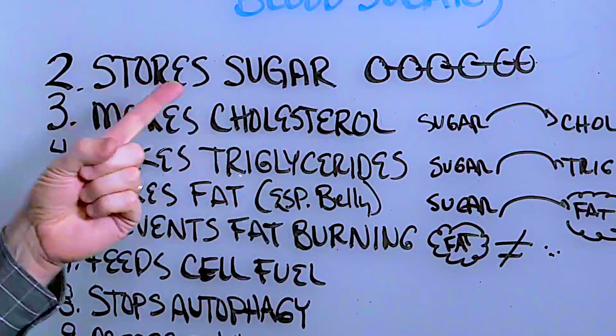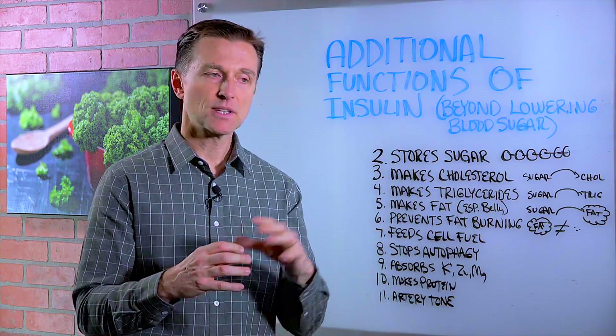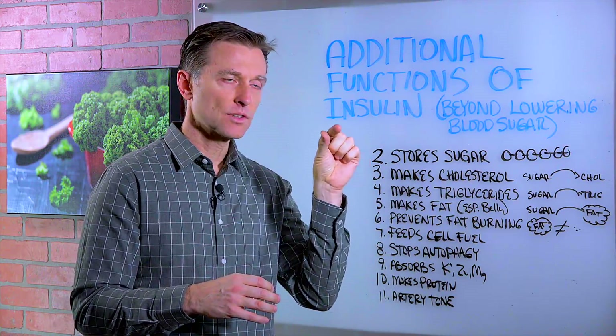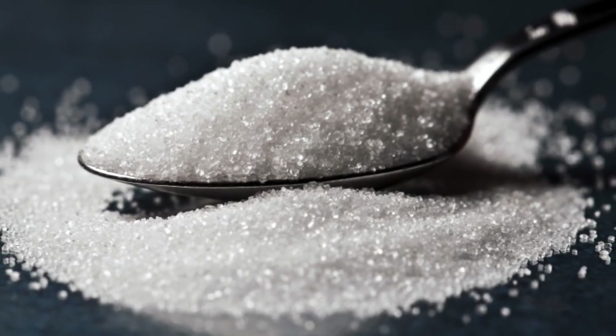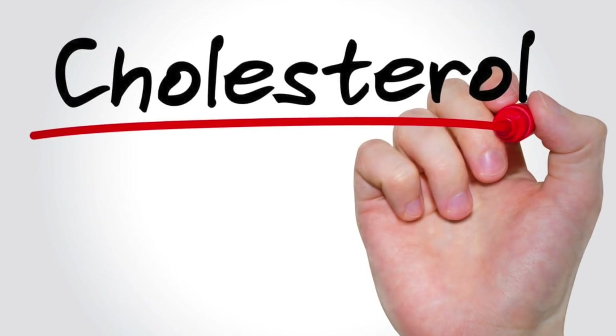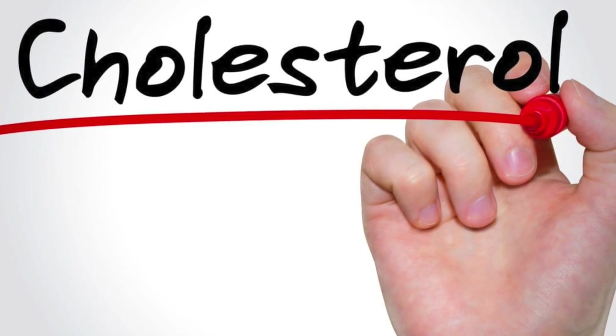Number two, it stores the sugar in the liver and the muscles as something called glycogen, which is basically just molecules of glucose strung together in a chain. Number three, insulin converts sugar into cholesterol. If you have high cholesterol, chances are it's because your sugar is too high.